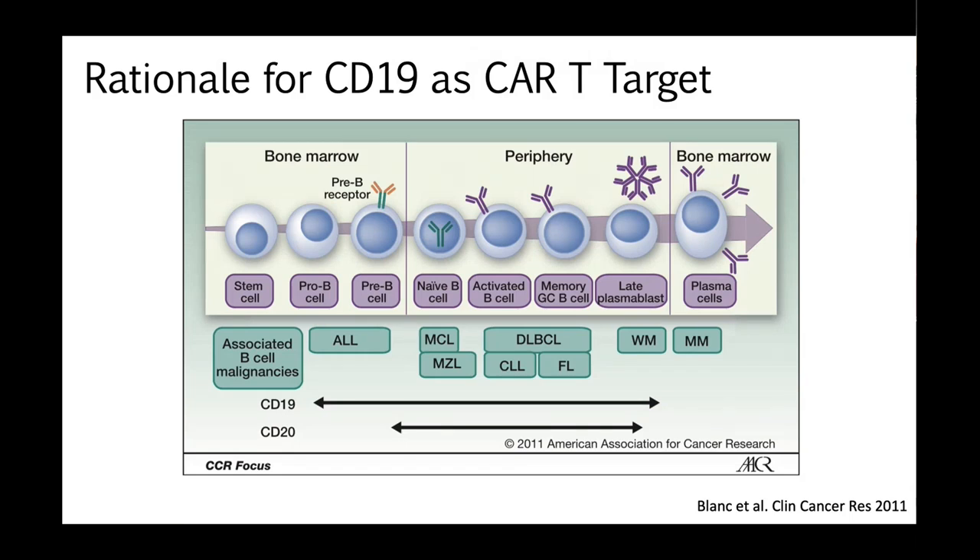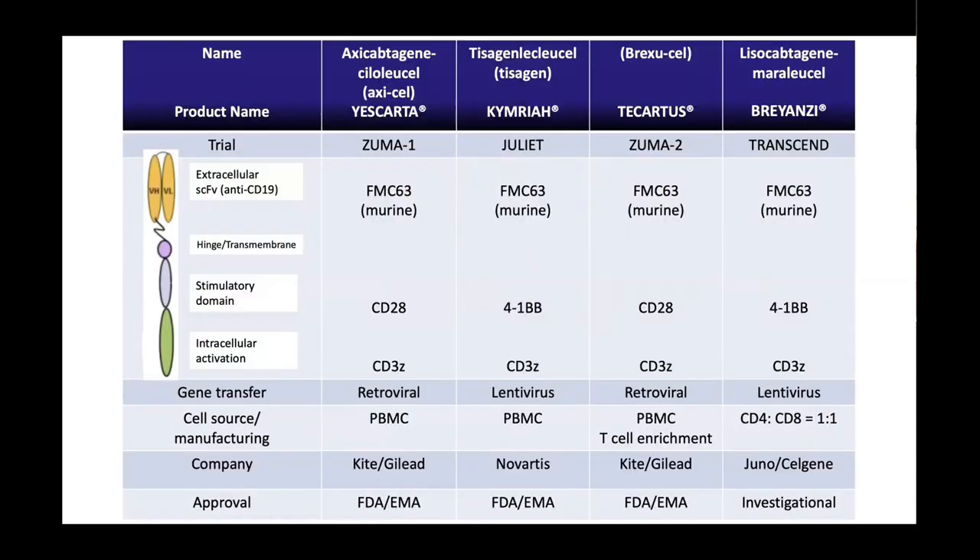One of the main things about CAR T is it will cause long-term B-cell aplasia, which is relevant for later in the talk. The co-stimulatory domain is really important for the two main products. The way the T cell is stimulated is one of the main drivers in why these two CAR T cells behave quite differently in terms of toxicity.